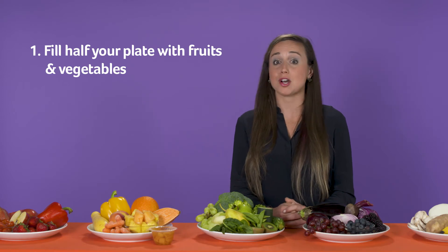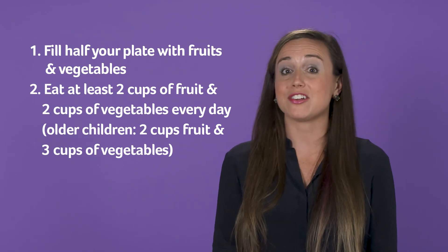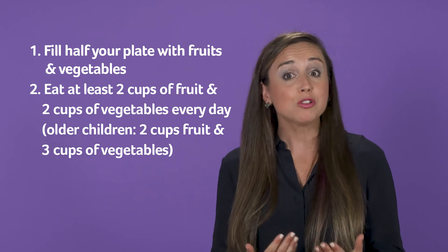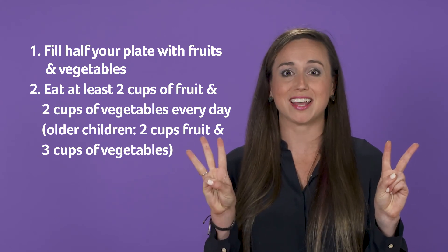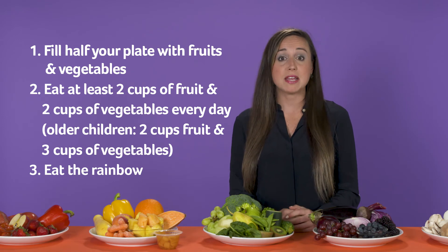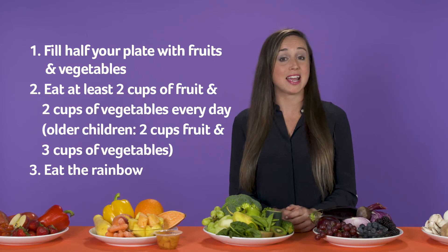Let's review what we talked about today. The three most important things to remember are: one, make sure that fruits and vegetables are filling up at least half of your plate every day. Two, make sure you're getting at least two cups of fruit and two cups of vegetables every day — for older children, middle school and into adulthood, try to get at least two cups of fruit and three cups of vegetables every day. Three, make sure that you're eating the rainbow — a variety of fruits and vegetables — because they all do different things to help your body stay healthy and strong.